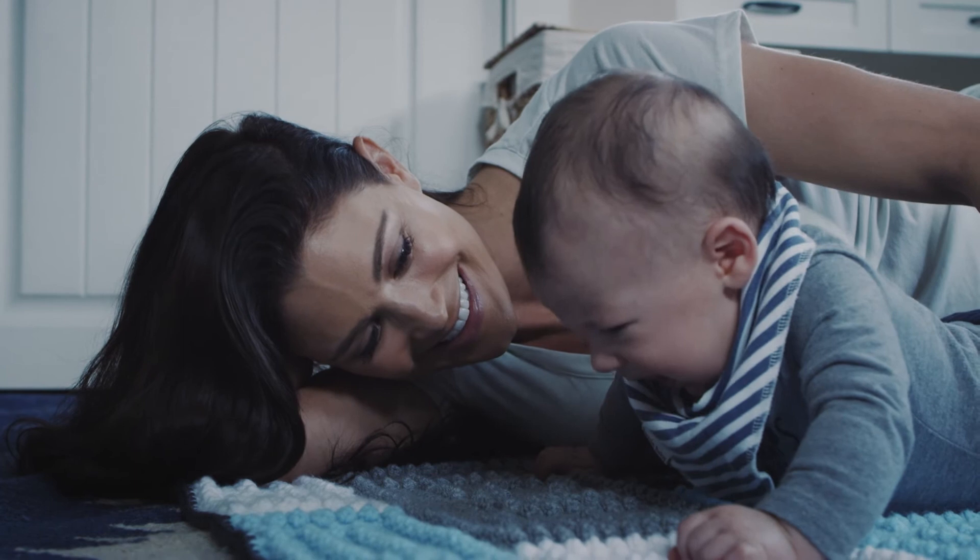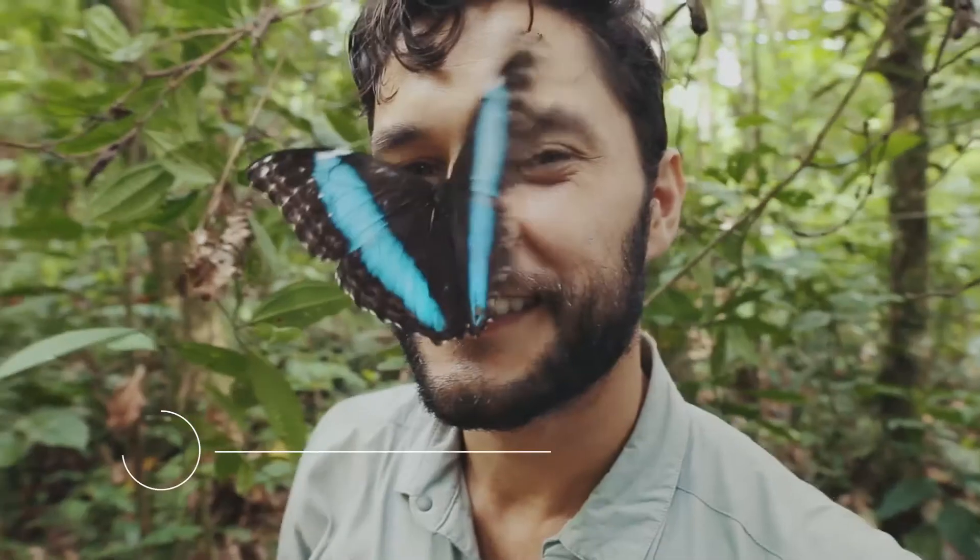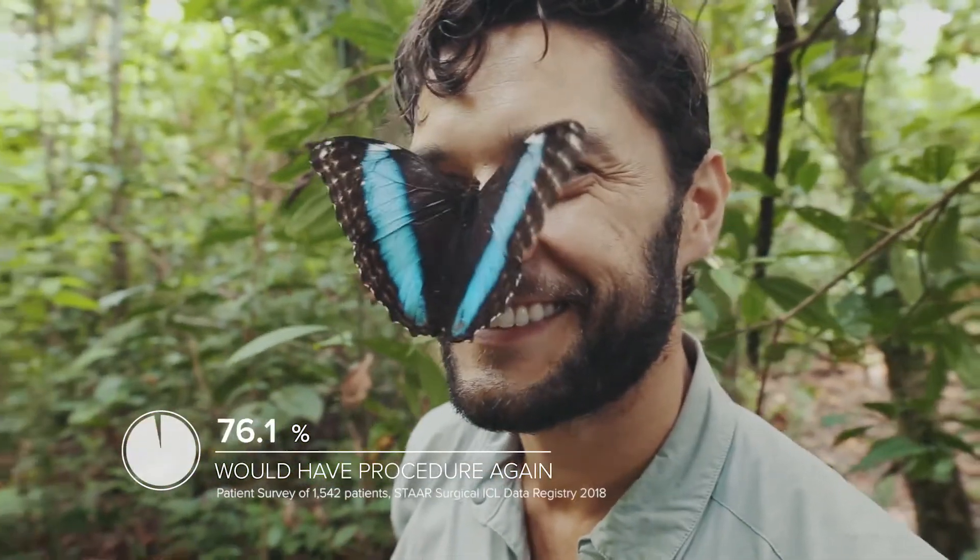Most importantly, STAAR's unwavering commitment to product quality means happy patients. 99.4% report that they would have Evo surgery again.